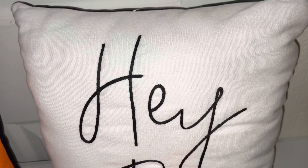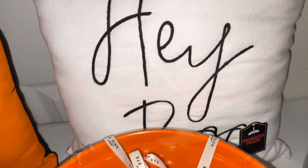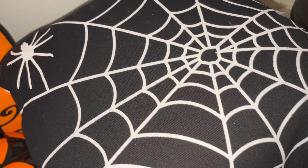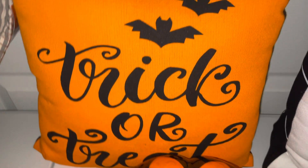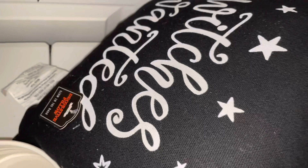From the Target dollar spot I found this pillow that says 'Hey Boo,' and on the back it is reversible and has a spider web. I also found this pillow that's black and orange and it says 'Trick or Treat' with bats — this one is reversible as well and it says 'Witch Wanted.'